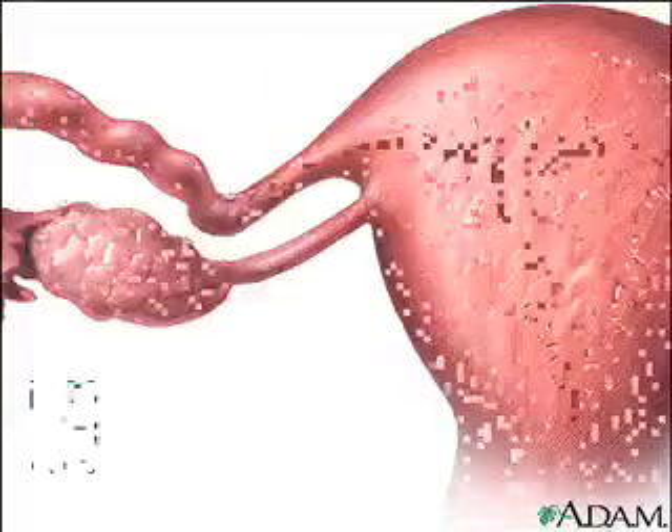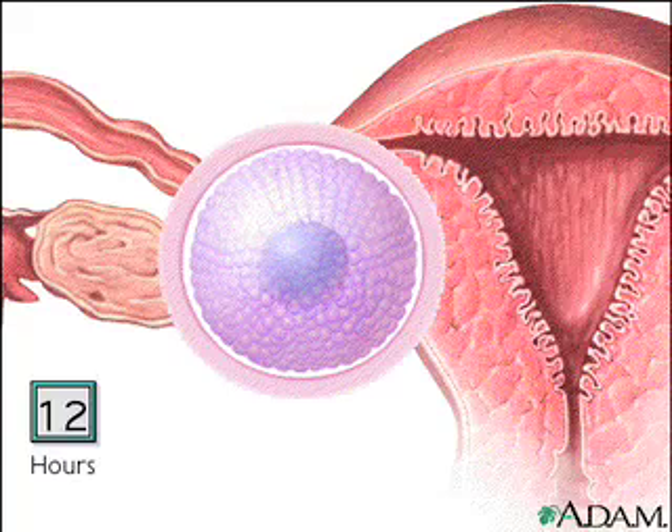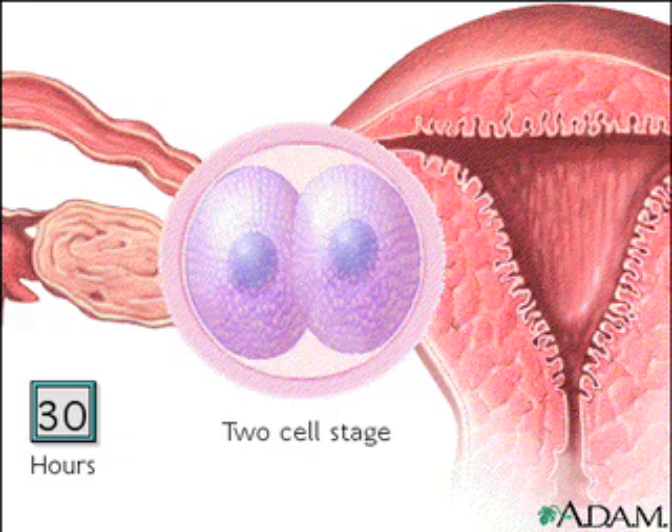For the first 12 hours after conception, the fertilized egg cell remains a single cell. After 30 hours or so, it divides from one cell into two.